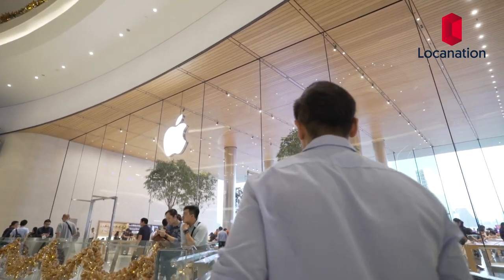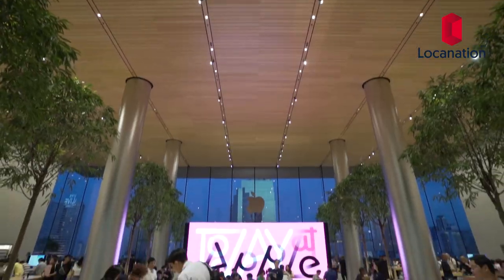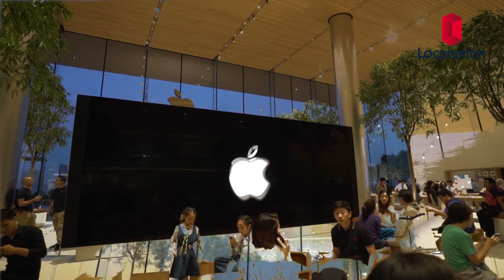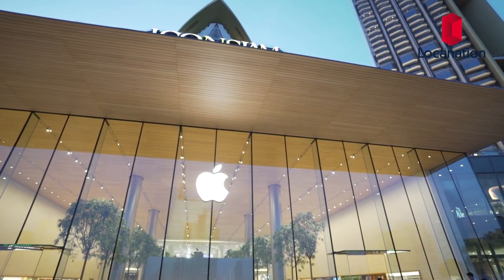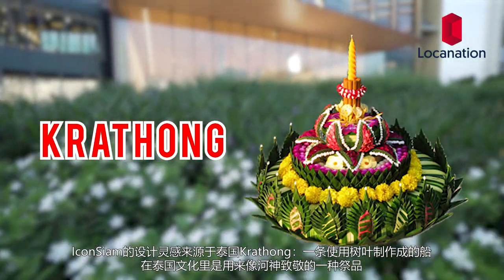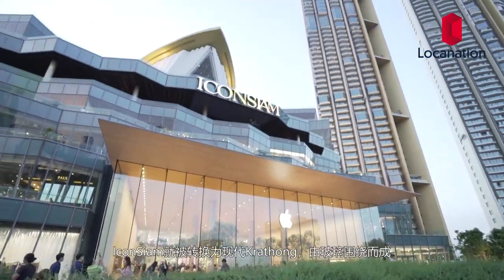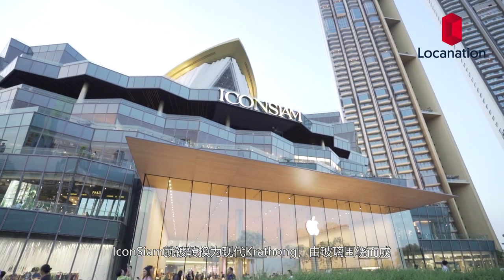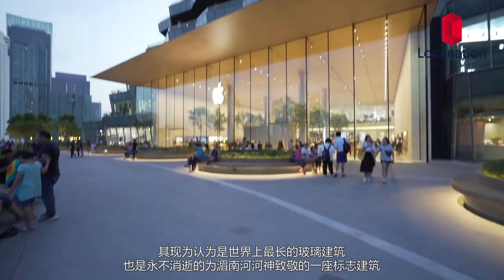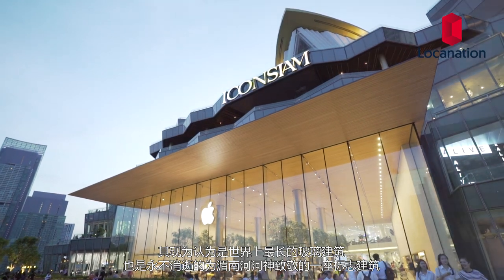Icon Siam houses the first Apple flagship store in Thailand. Icon Siam's exterior design is influenced by the Thai krathong — a bowl made of leaves used in Thai culture to pay respect to the water spirits. At Icon Siam, the krathong was transformed into an abstract and contemporary form surrounded by glass. It is now the longest glass building in the world, and a never-ending symbol of respect to the water spirits of the Chao Phraya River.